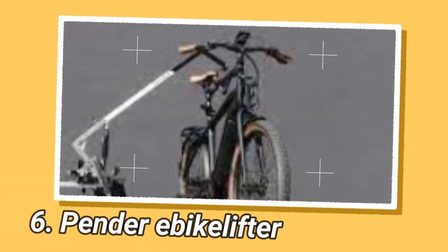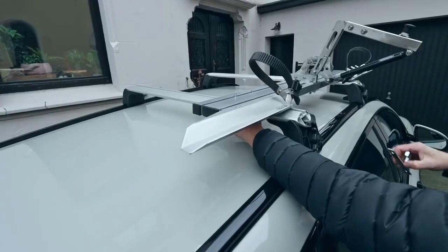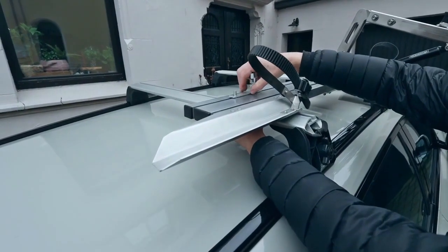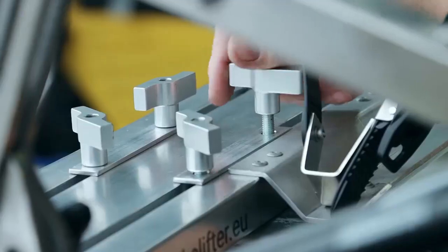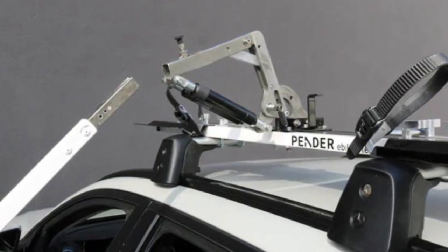The Pender Ebic Lifter is a hydraulic lift that lifts bikes onto the car roof in seconds. This device was developed by the German startup Pender and is a world-first. Unlike traditional bike racks that struggle with the size and weight of e-bikes, the Pender Ebic Lifter offers a seamless solution. E-bikes, known for their efficiency in urban travel, often pose challenges when needing to be transported by car.